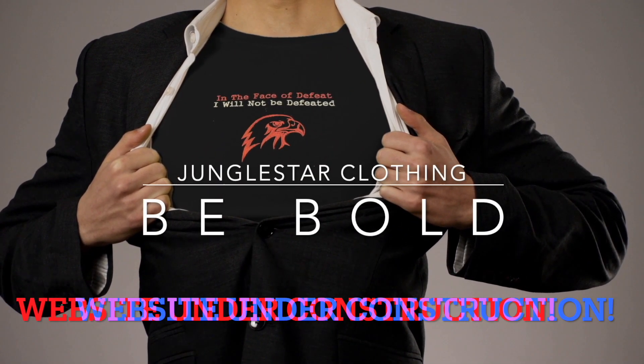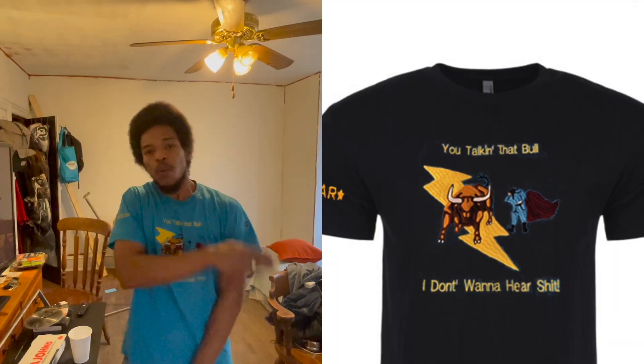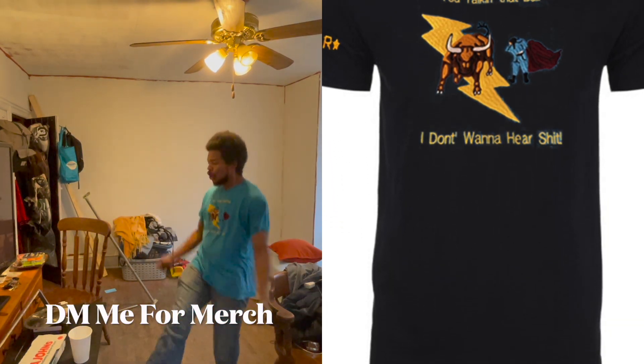This hashtag Animal Radio video was sponsored by JungleStarClothing.com. If you're talking that bull, we don't want to hear that.